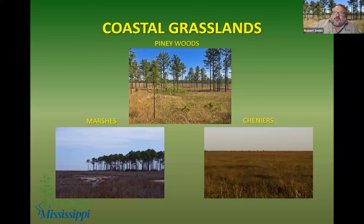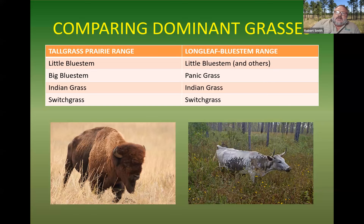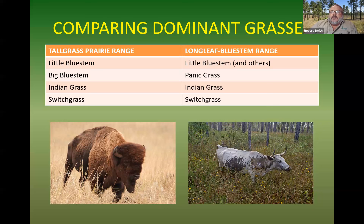We've got a lot of different kinds of coastal grasses: the fire-maintained piney woods, whether that's longleaf wiregrass, longleaf bluestem, slash pine savanna. We've got coastal marshes — high marsh, low marsh. Spartina patens was grazed fairly heavily. And we've got our coastal cheniers over in Texas and Louisiana for the main part. What we're going to talk about today applies to all those habitats and more.